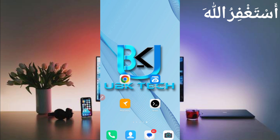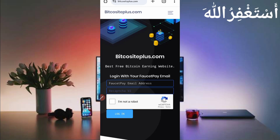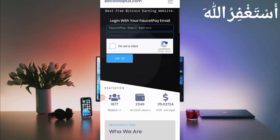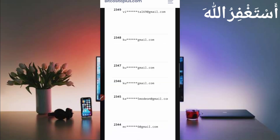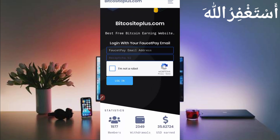The required website link is in the description — you can go there directly. Here you can see the interface of this website. You don't need to do anything on this website; just create an account and run it in Termux. You can see the payment proofs here.